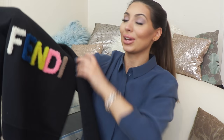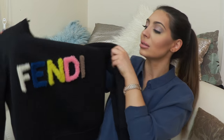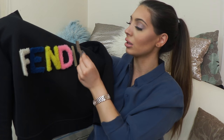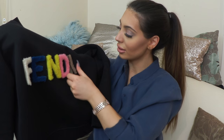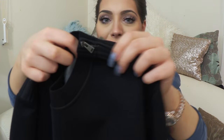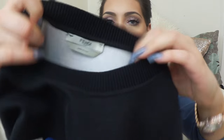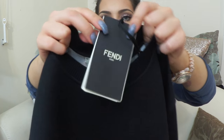I was wondering how to clean this jumper, how to wash it, because I was afraid because of the fur letters. But you can remove the letters and easily wash it — I think it's dry clean only. It also has zips here; I don't know why they put the zips, it's just a detail.